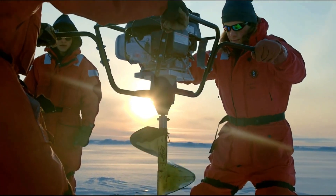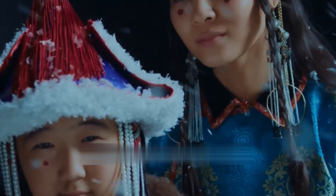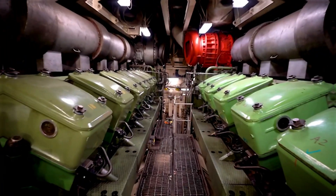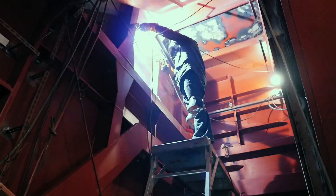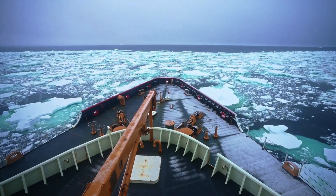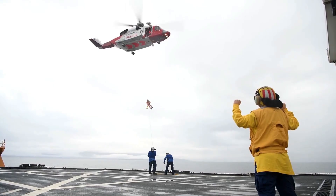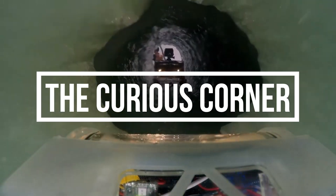It's the only thing standing between remote arctic towns and starvation. But behind the roar of giant engines and crashing ice, hundreds of people live on these ships for months at a time, far from civilization, daylight, or even land. What's life really like on board? How do these steel monsters break the ice, and why do people choose to work in some of the harshest places on earth?